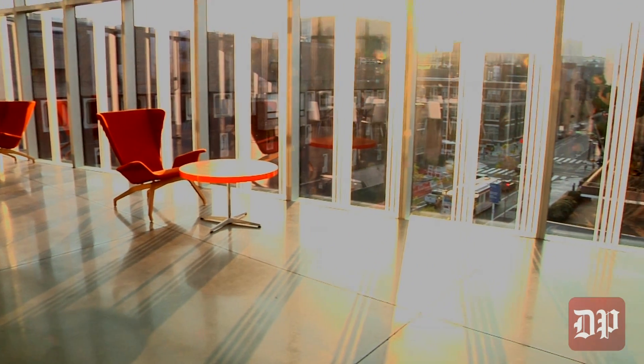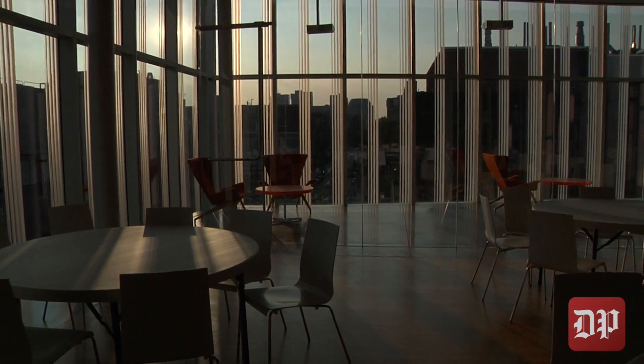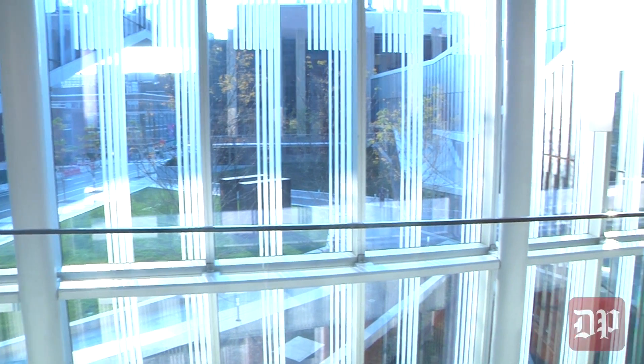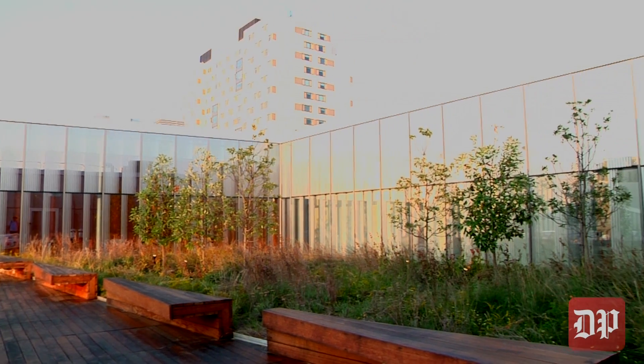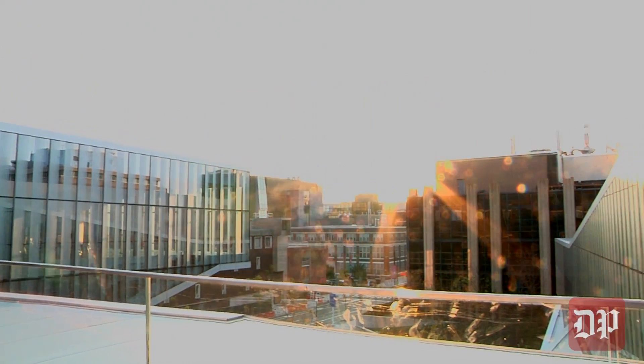The cantilever soars above the rest of the 3200 block on Walnut Street, offering a view past Huntsman Hall. The Singh Center is also an environmentally conscious building. On top, a green roof with a terrace looks out over the courtyard below, as well as the Walnut Street block.